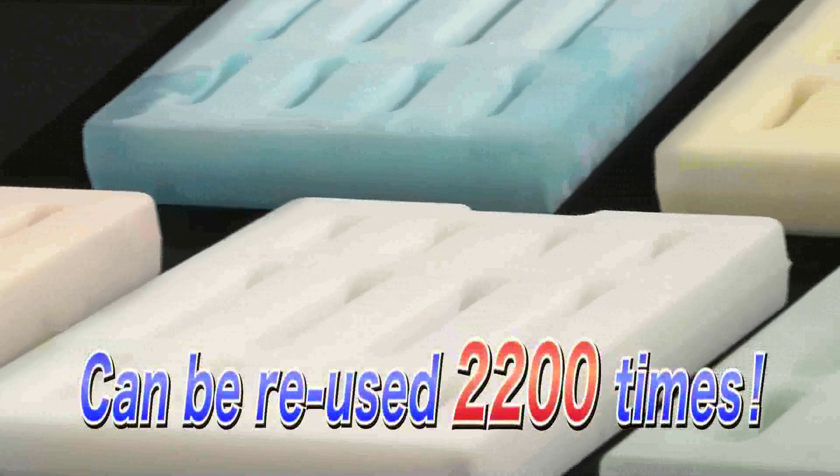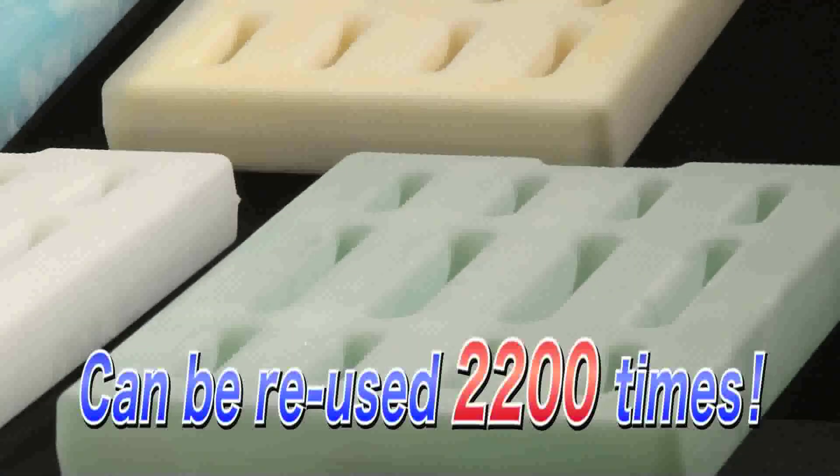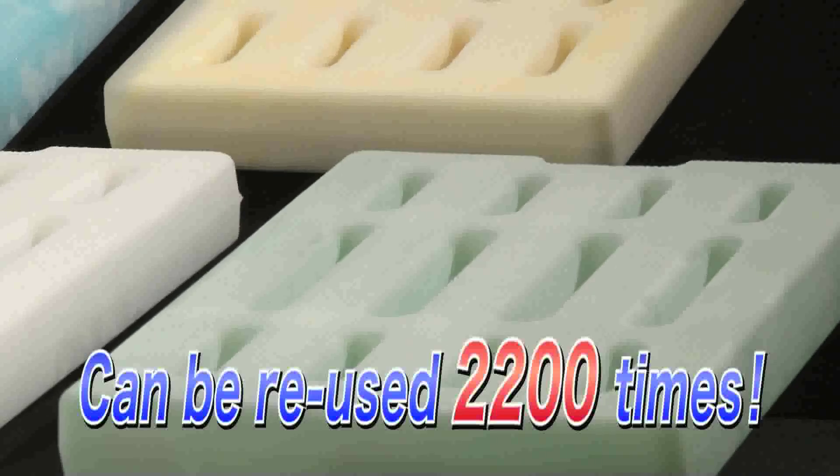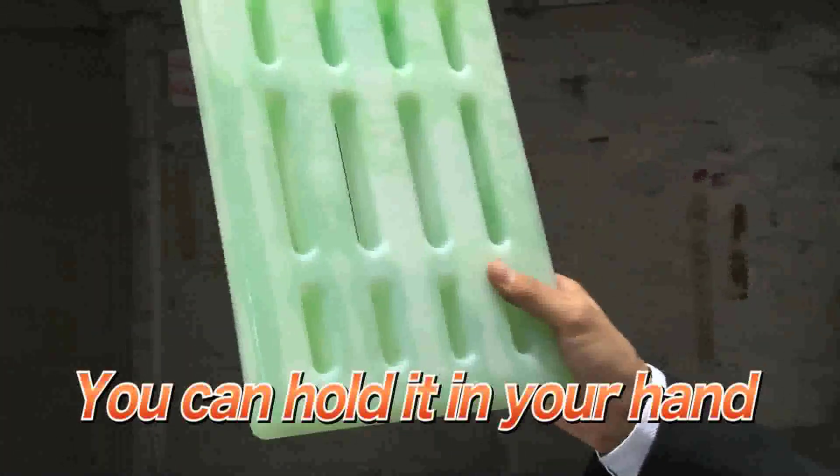In addition, an ICE battery can be used more than 2,200 times, and this is why it is a dream product. Unlike dry ice, you can comfortably handle the ICE battery with your hands.